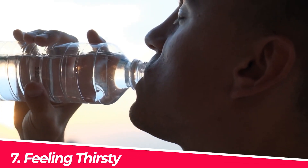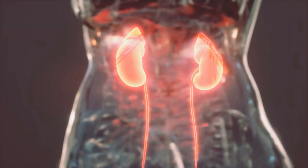Number seven: feeling excessively thirsty. In order for the body to remove the excess sugar, the kidneys require an increased demand of fluids, which leads to the feeling of thirst.